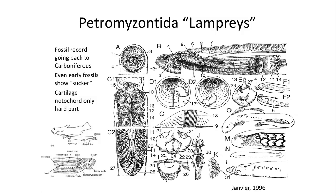Lampreys, like some fossil agnathid fish, have a hypophysical pouch, which is a unique opening at the top of the head used as a chemosensory conduit for water to pass near the olfactory bulbs in the brain.